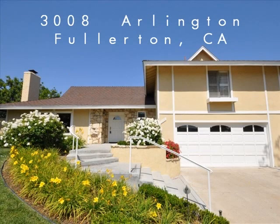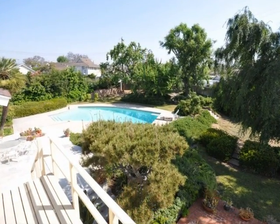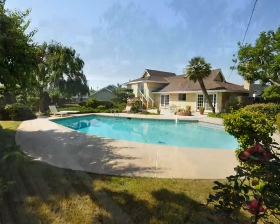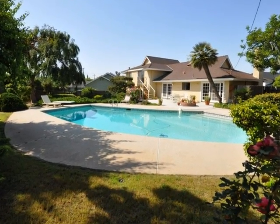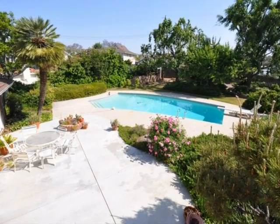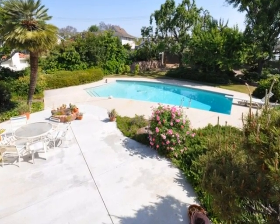3008 Arlington Avenue in Fullerton, California. Located in the President Holmes neighborhood of Fullerton, this amazing park-like backyard sits on a one-third acre lot with a grand patio and a sparkling pool.